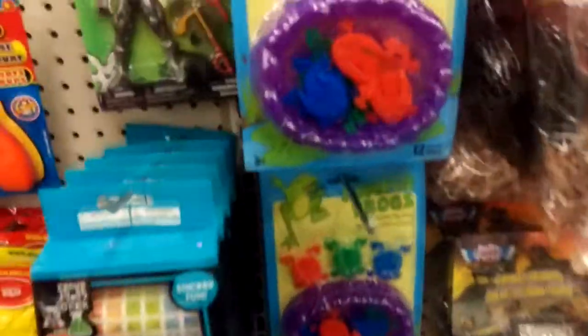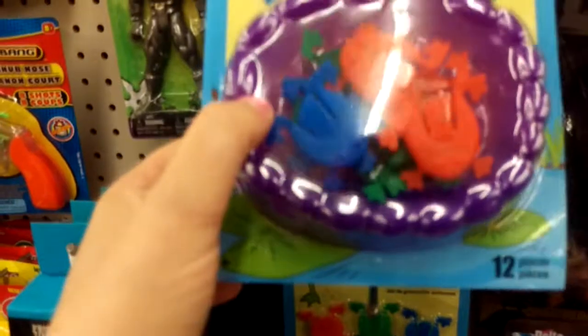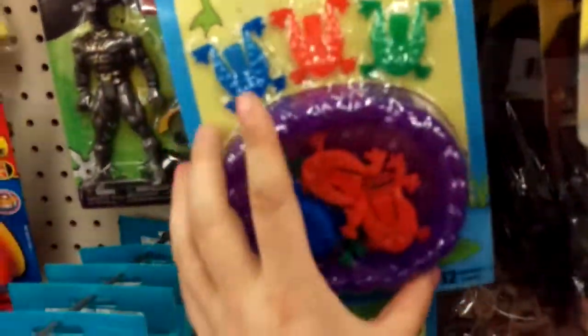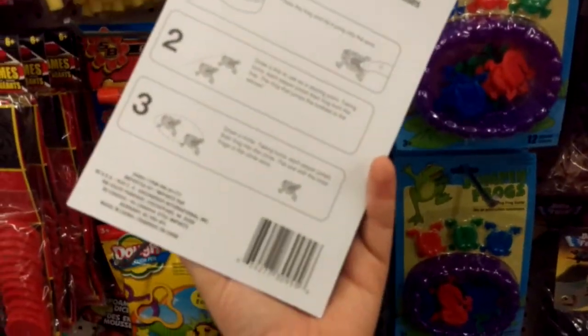You guys remember these where you press the back of them and they jump? This is so cool — you can have a contest with them. You press the back of them and they jump, so maybe you can make a game with them. You try to get as many frogs as you can inside the little pool. Get your weave right here — many different colors! Just kidding.